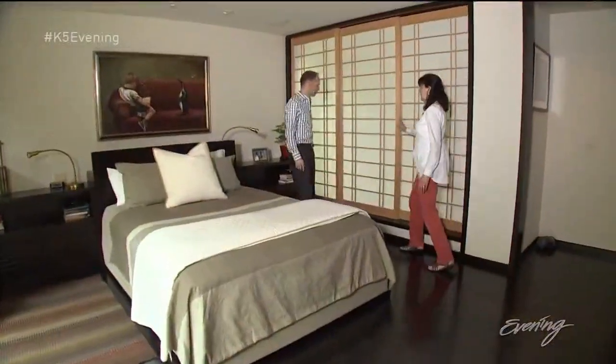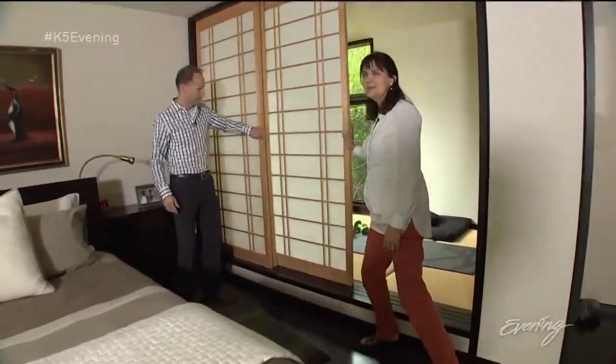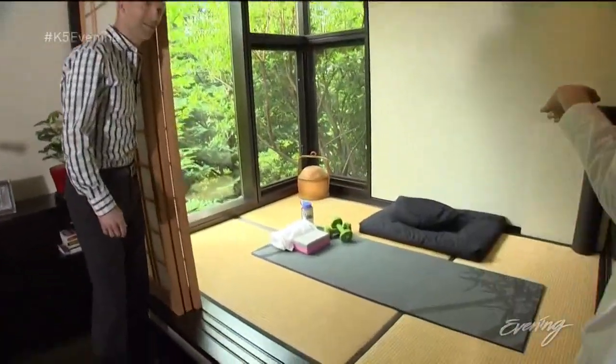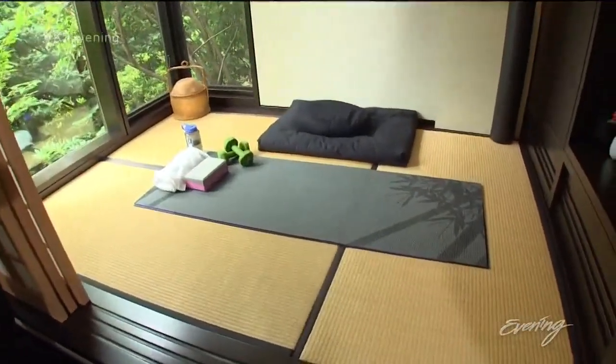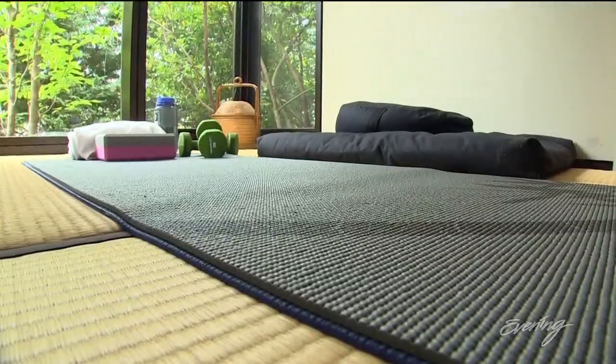This is our tatami mat room, and these doors slide — they're shoji doors. Inside we have a tatami mat room where we have quiet time, don't meditate as often as we should, don't do a little yoga. But it's just such a tranquil, lovely space.